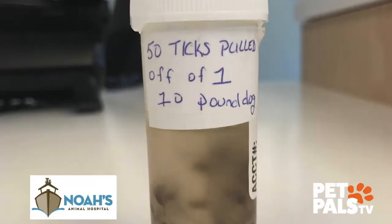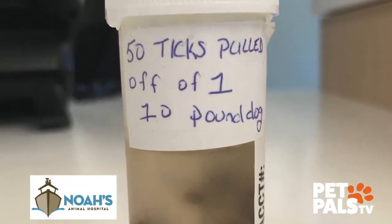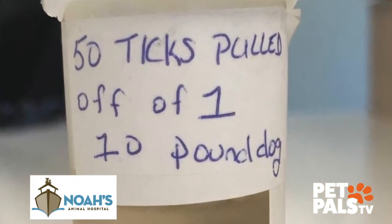Now I go to Facebook — I know this isn't fake news — I see 58 ticks taken off of a 10-pound dog. What happened here?